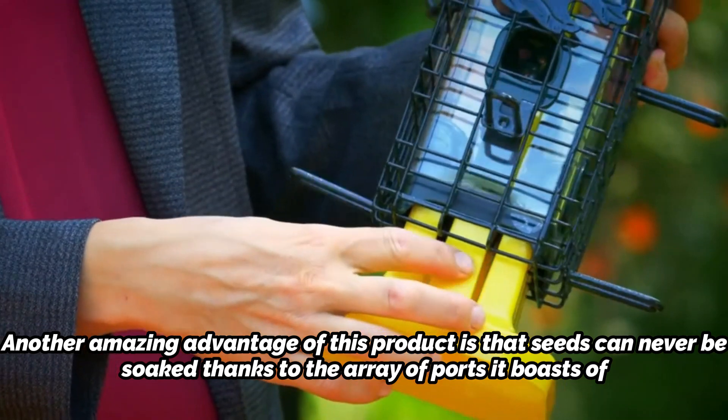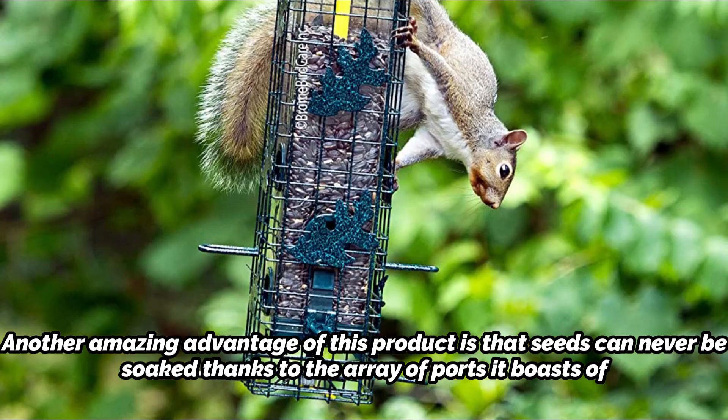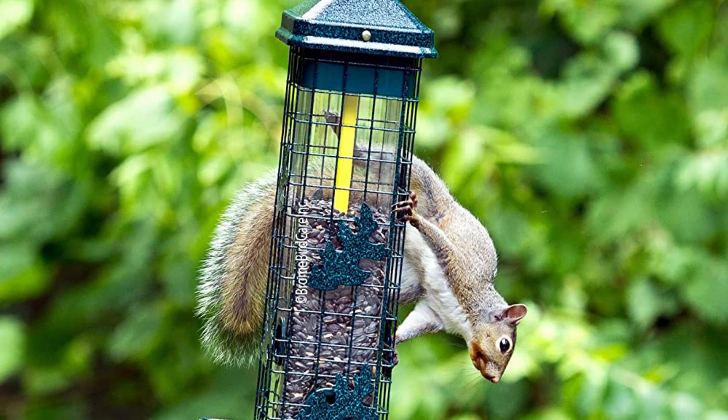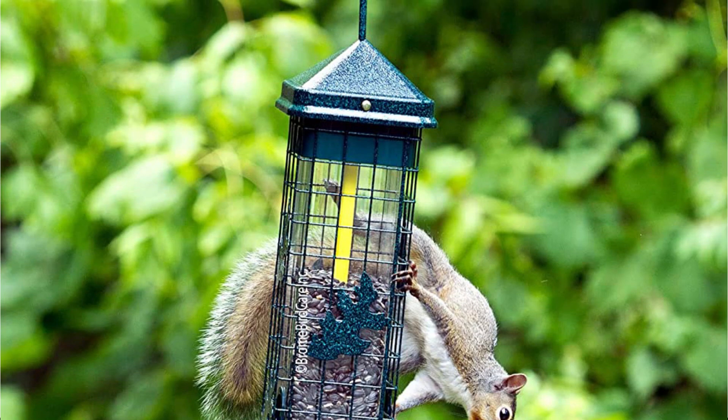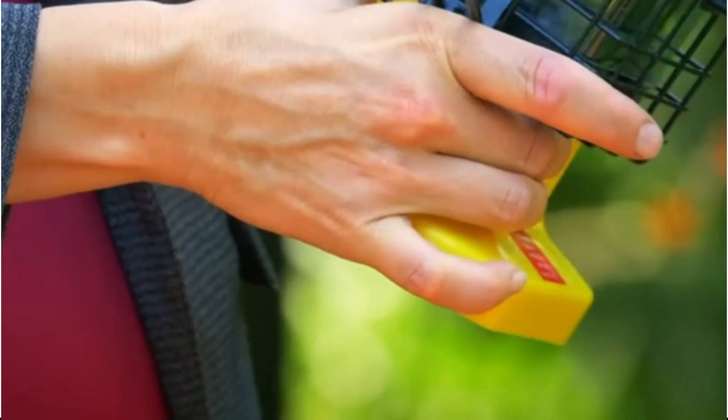Another advantage of this product is that seeds can never be soaked, thanks to the array of ports it boasts. There is also an inner tube that forces the seeds out so the amount of seed remaining can be measured. The Brome Solution 200 feeder can be maintained by first disassembling it and then cleaning it — press the button on the side, then take out the base screws and wires.